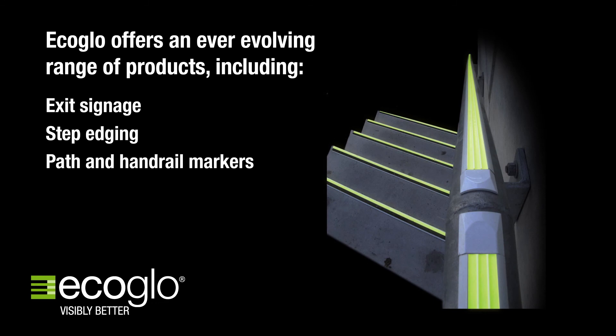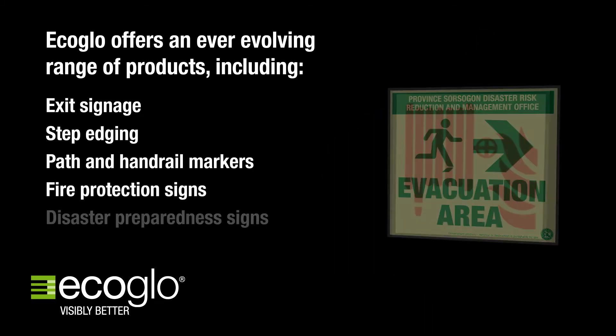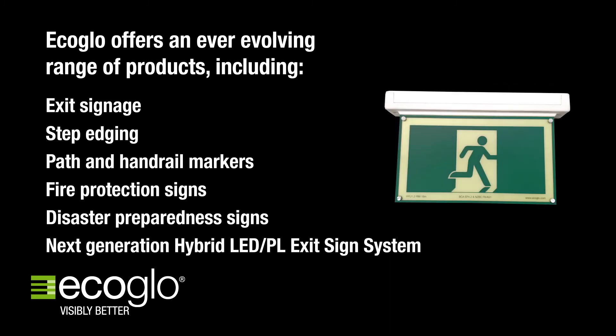EcoGlow offers an ever-evolving range of products including exit signage, step edging, path and handrail markers, fire protection signs, disaster preparedness signs, and a next generation hybrid LED PL exit sign system. EcoGlow also offers a full design service.